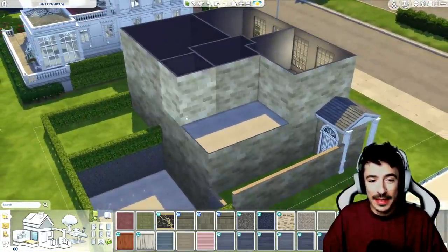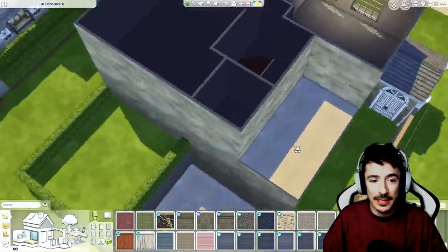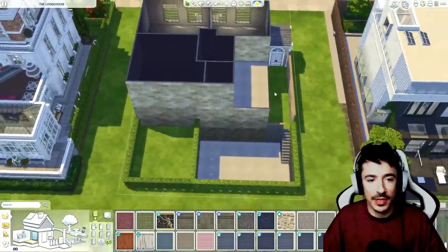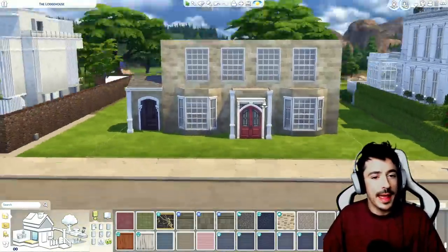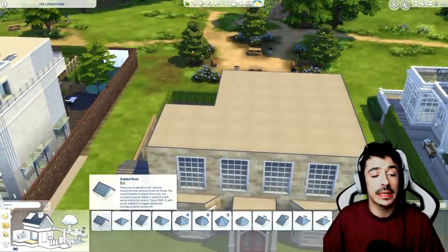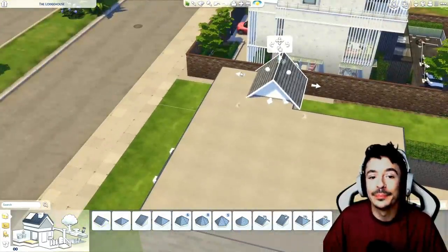Upstairs there are three big bedrooms plus a bathroom on this side. I'm going to make this either a balcony space for some more outdoor space. Even though the family and lodgers will mix together - I won't lock any doors - I kind of wanted them to have their own separate areas. That's the vibe. We're here for it, we're carrying on.